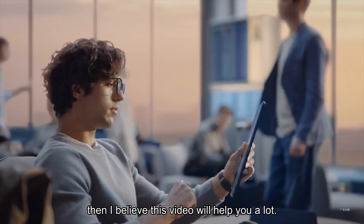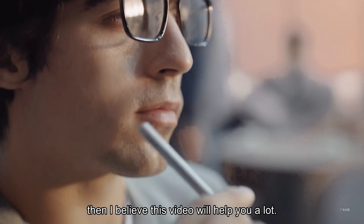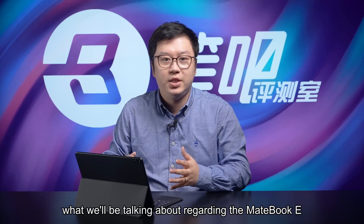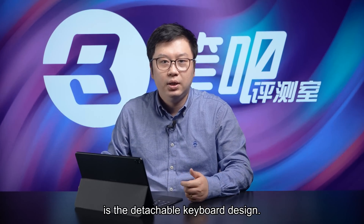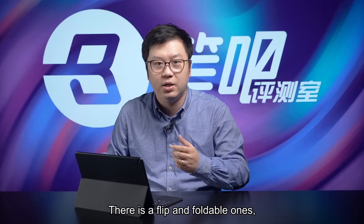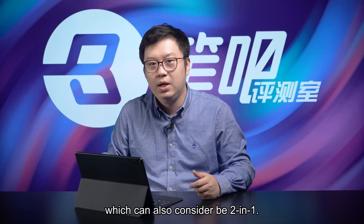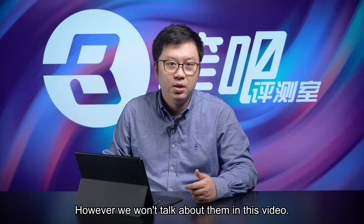If it meets your needs, then I believe this video will help you a lot. Before we get into it, please note that what we'll be talking about regarding the MateBook E is the detachable keyboard design. There is a flippable and foldable one, which can also be considered 2-in-1. However, we won't talk about those in this video.